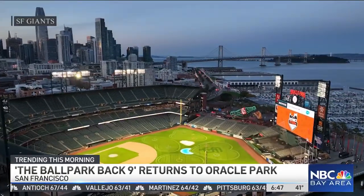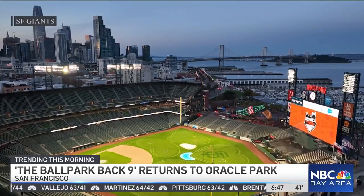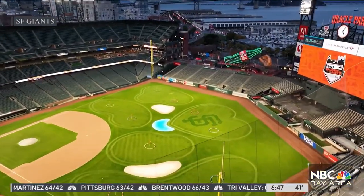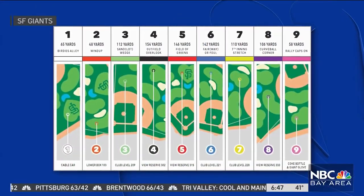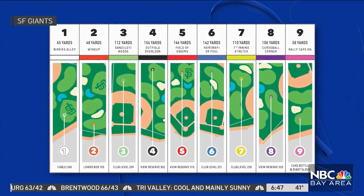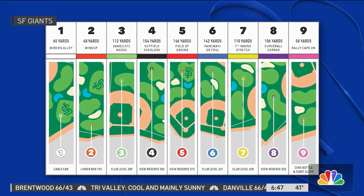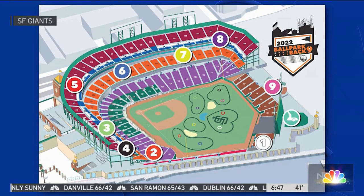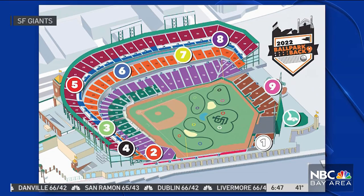Golfers and non-golfers alike are welcome to tee off and land their shots onto the greens on the field. Different parts of the park will serve as holes on the golf course, with shots ranging from 48 yards to 150 yards. We're here from the View Reserve, which is tee box number five — it's called the Field of Greens — about a 150-yard shot to where we're supposed to make it.